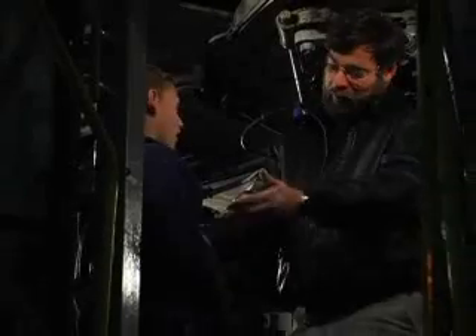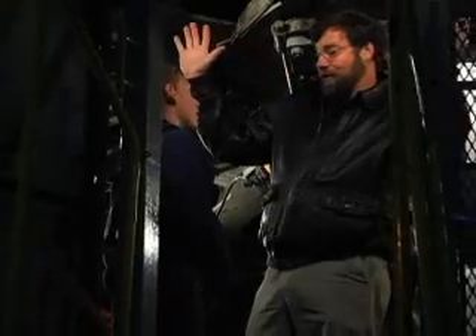Today we're meeting with Mr. Scott Cardell, who will tell us about the history of the Palomar Observatory and what they do here.